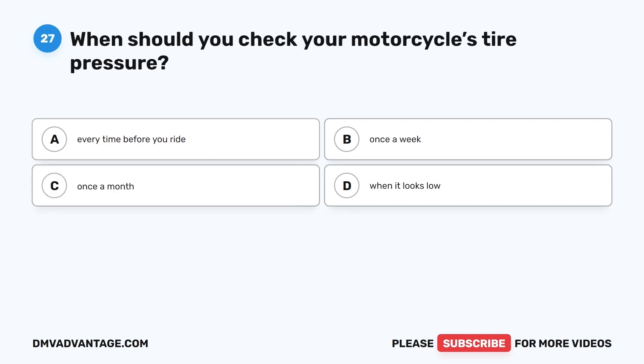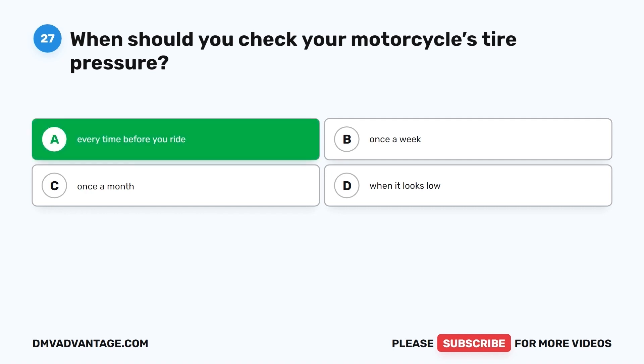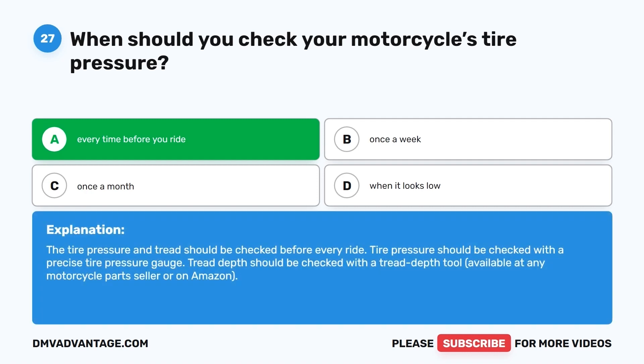Question 27. When should you check your motorcycle's tire pressure? A. Every time before you ride. B. Once a week. C. Once a month. D. When it looks low. The correct answer is A, every time before you ride. The tire pressure and tread should be checked before every ride. Tire pressure should be checked with a precise tire pressure gauge, and tread depth with a tread depth tool, available at any motorcycle parts seller or on Amazon.